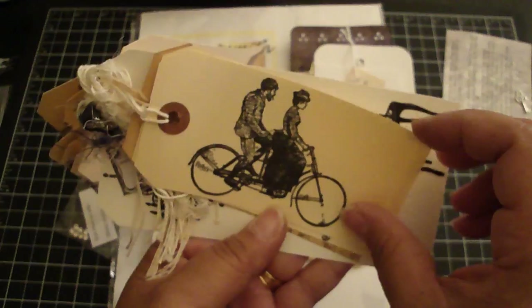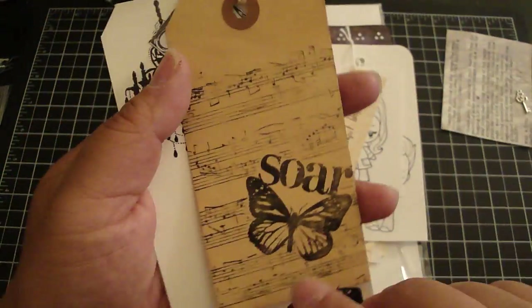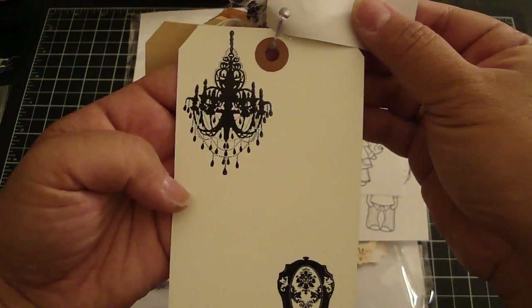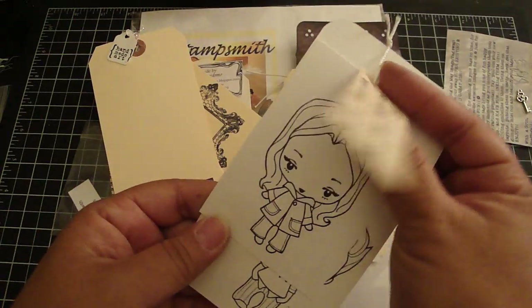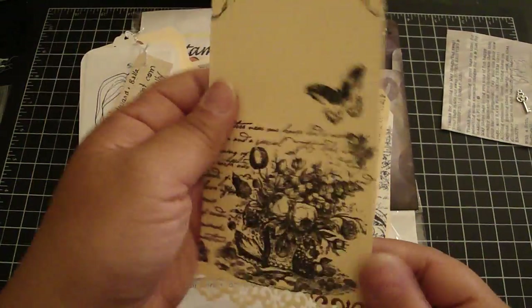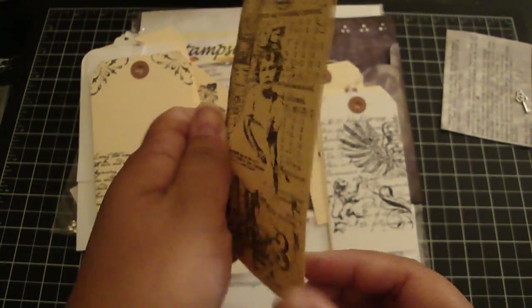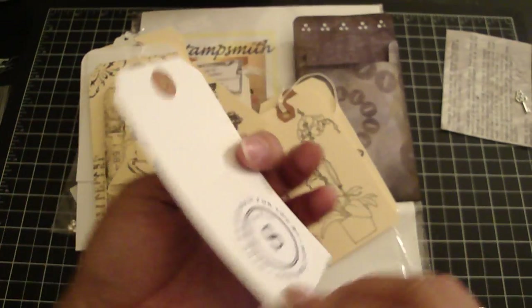This one is from Joy. It's a really cool image — Tim Holtz stamp. This one is from Angelica. I love this border punch on the bottom. This one is from Wanda, really cool Tim Holtz stamp. This one is really cool, and that's from Deb.